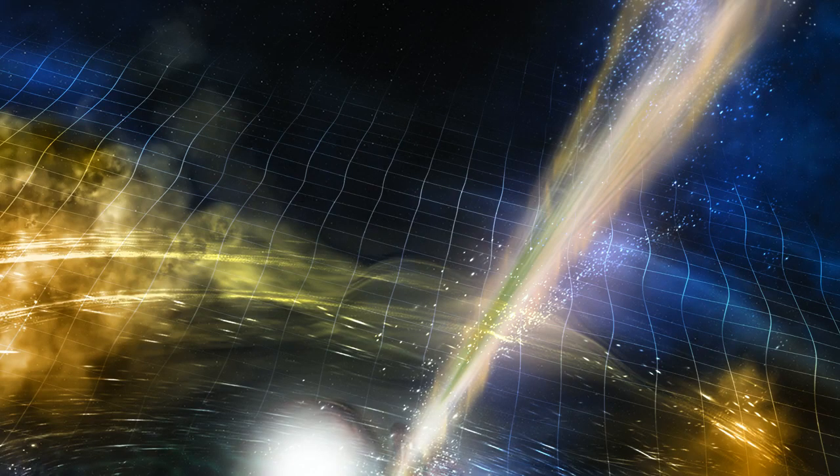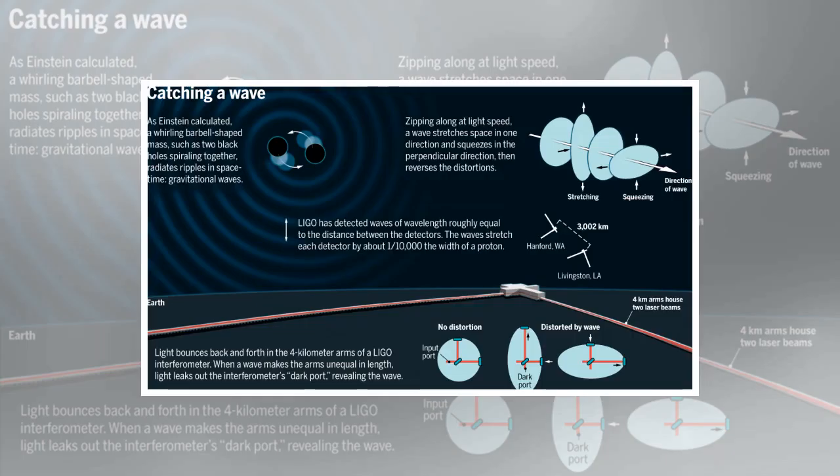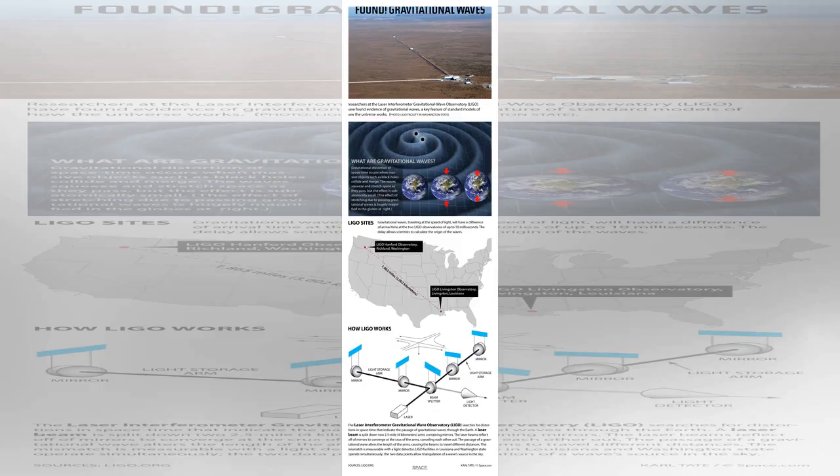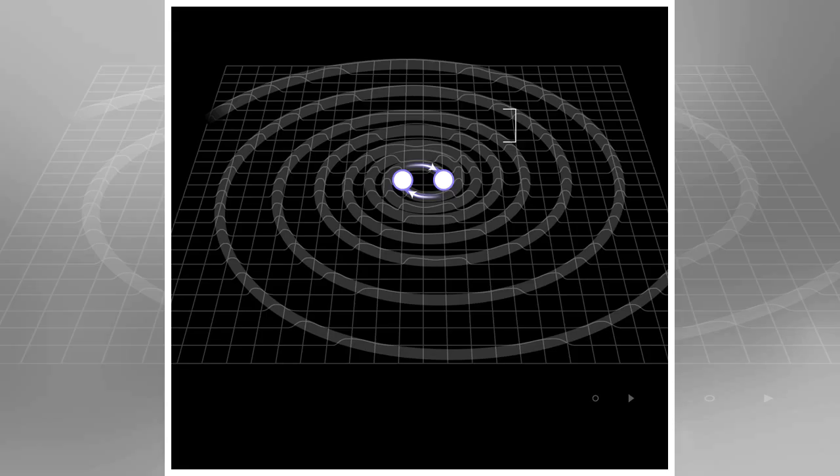In comparison, the first black hole merger that LIGO detected involved black holes each about 30 times the mass of the Sun. This neutron star merger converted about 0.025 times the mass of the Sun into energy, which is a stupendous amount of energy, while the first black hole merger LIGO detected converted three solar masses into energy. So far, LIGO has detected four black hole mergers and one neutron star merger. Some researchers had predicted neutron star mergers would be more common than black hole mergers, whereas others had predicted the opposite.